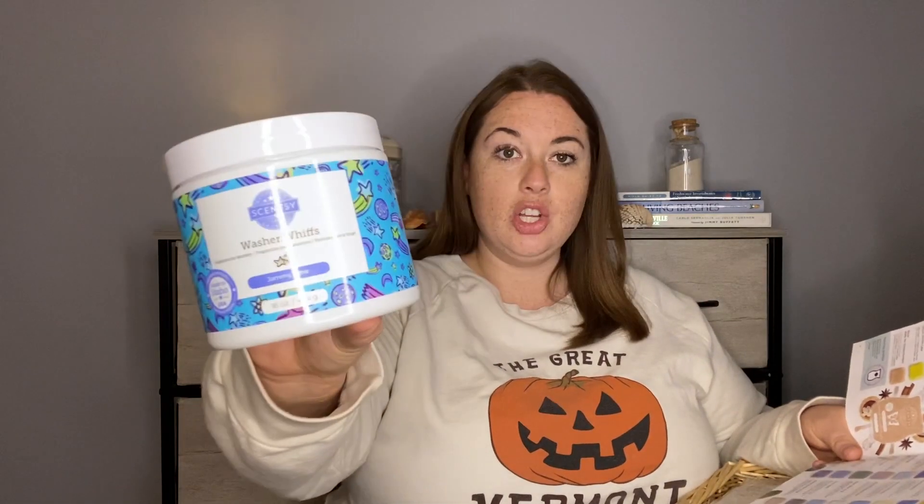Starting with non-wax from Scentsy, I finished one of the small washer whiffs in Jammy Time. I love this. I love Jammy Time in laundry products but also in the wax — it's such a beautiful scent. Jammy Time is part of the fresh category: drift into dreamland with baby freesia, lavender, and sweet pea. It is a perfect nighttime blend and also a very cozy laundry scent. I have quite a few more of these, and I just got one of the big tubs from my last party closeout haul, so I'm set on Jammy Time washer whiffs.